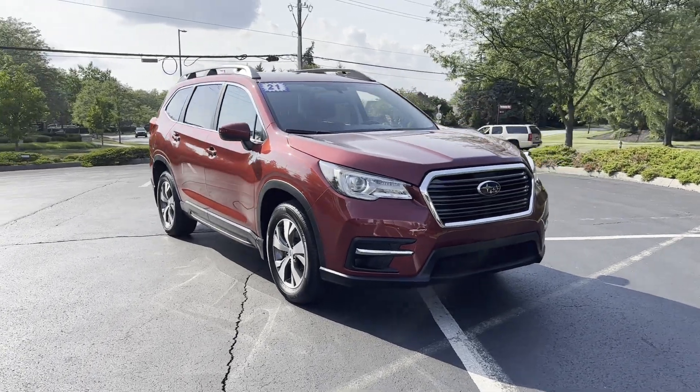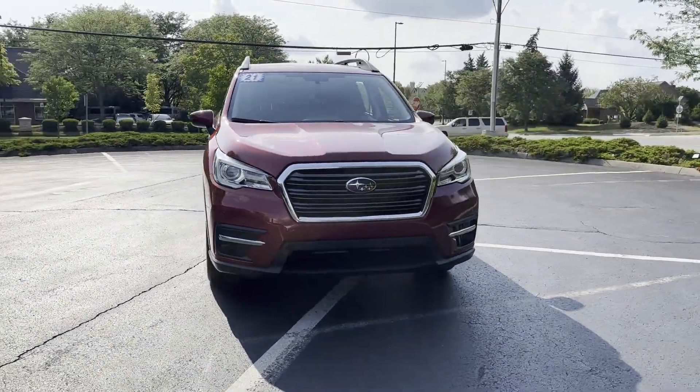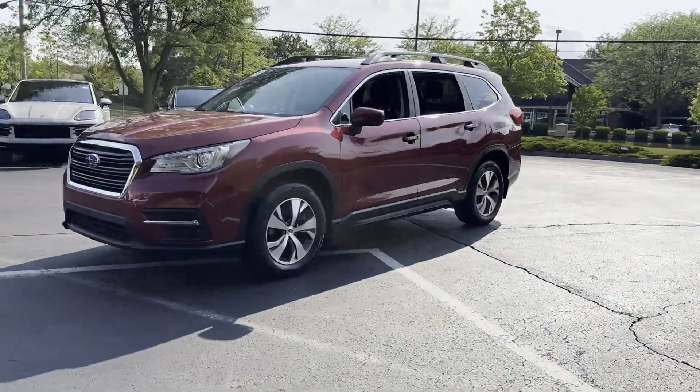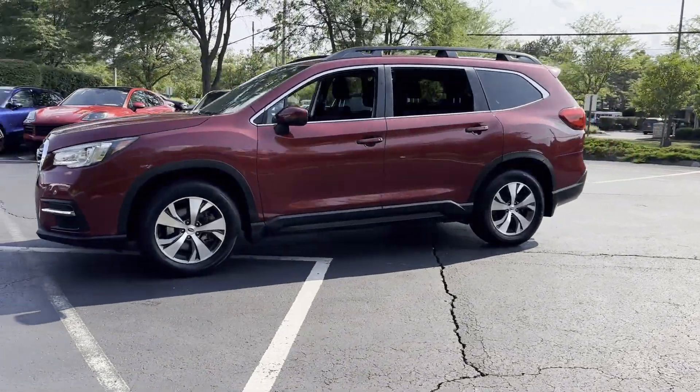2021 Subaru Ascent. With less than 55,000 miles on the odometer, this SUV offers space as well as power and performance.